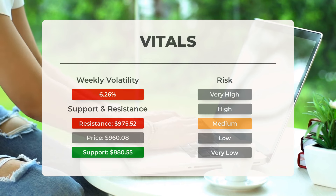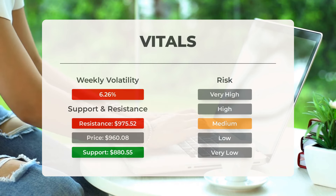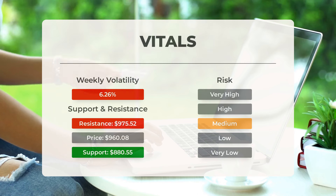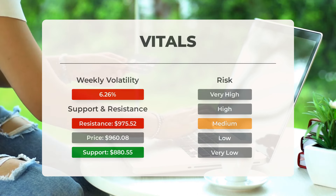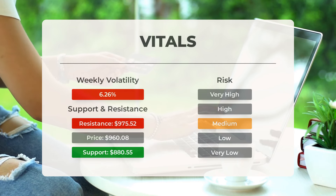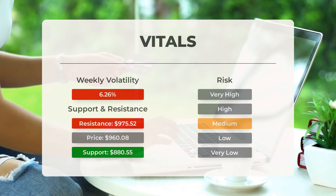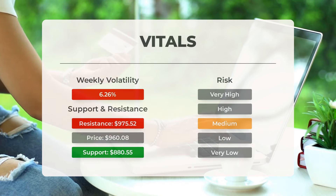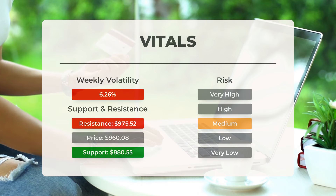Super Micro Computer has significant support levels at $880.55 and $803.30, indicating potential downside protection. Breaking through a support level could lead to further declines. If the stock falls below $880.55, the next support levels are at $803 and $787.57. With moderate daily movements and good trading volume, the stock carries a medium level of risk.